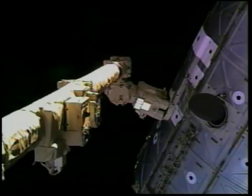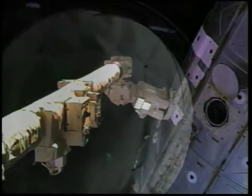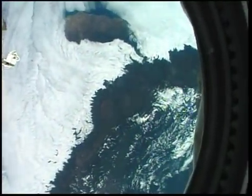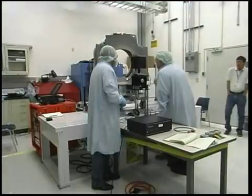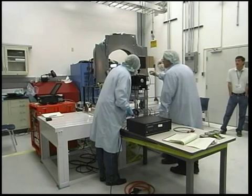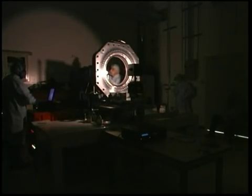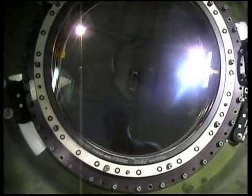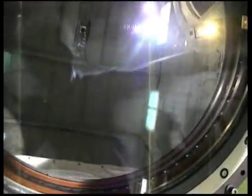With the window installed in the U.S. laboratory module Destiny, there is the capability of acquiring multispectral and hyperspectral data and high-resolution imagery. This optical quality science window was meticulously calibrated prior to its installation in the Destiny module. It has greater than 95% transmission across most of the visible spectrum and better than 90% in the near-infrared bands. The window will support sensors and instruments with apertures of up to 350 millimeters in diameter, making it the highest quality window that has ever flown on any manned spacecraft.